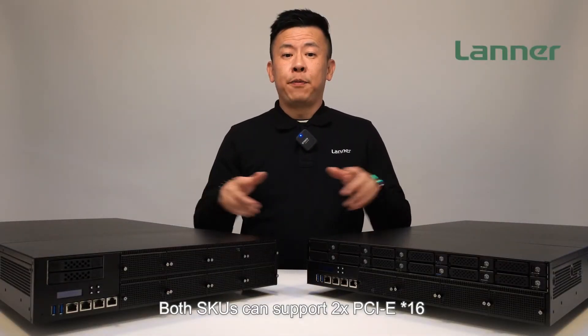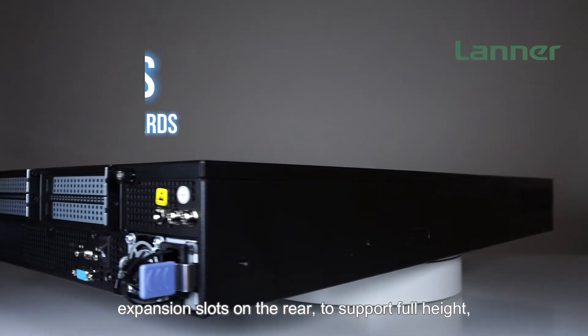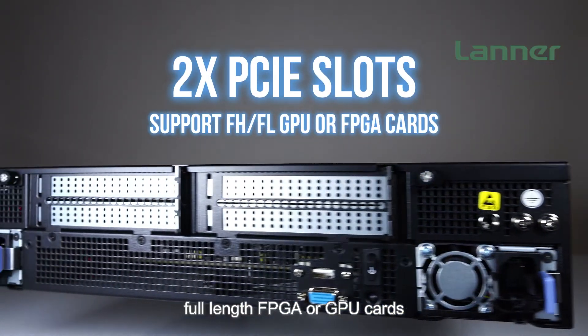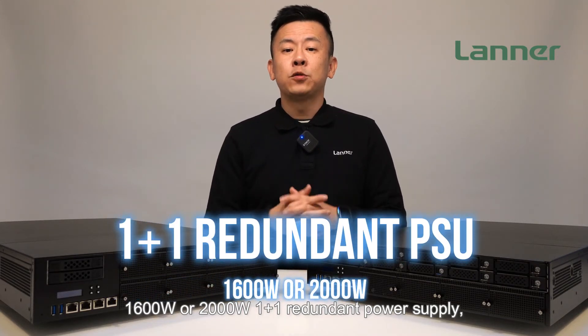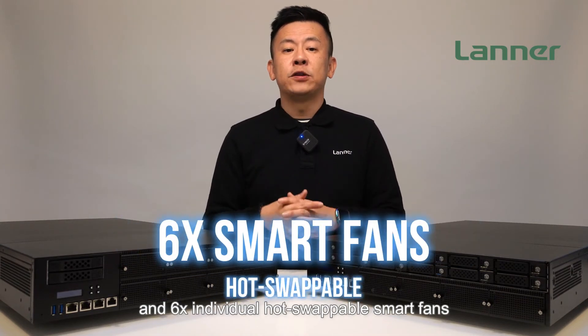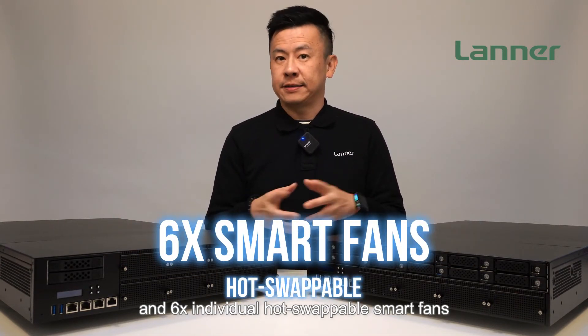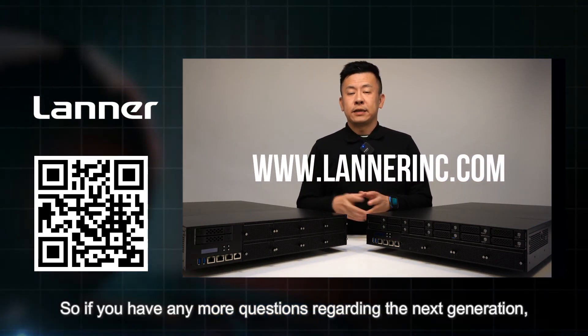Both SKUs can support 2 PCIe x16 expansion slots on the rear to support full height, full length FPGA or GPU cards, along with 1600-watt or 2000-watt 1+1 redundant power supplies depending on the CPU, and 6 individual hot-swappable smart fans.